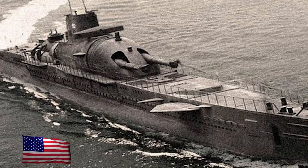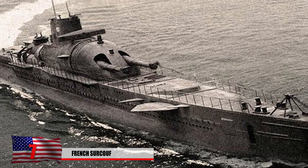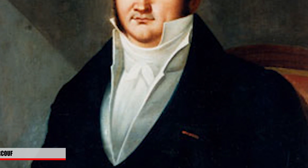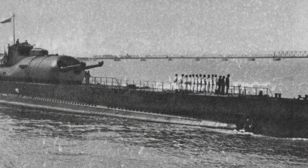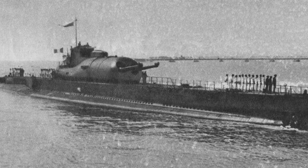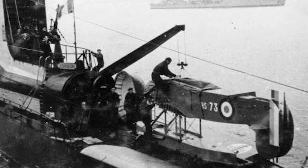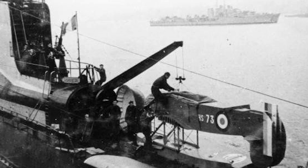Number 7: French Surcouf. The French Surcouf was considered to be a cruiser submarine and finally took to the seas in May 1934. It was named after a French privateer, Robert Surcouf, who amassed a small fortune by capturing enemy boats. At the time, this submarine cruiser was the largest ever built until the Japanese came up with their own design in 1943. Armed with powerful turret guns, anti-aircraft guns, as well as its own observation plane, this was something people did not want to mess with. As you see in these photos, the design of the Surcouf changed throughout the years with varying paint colors.